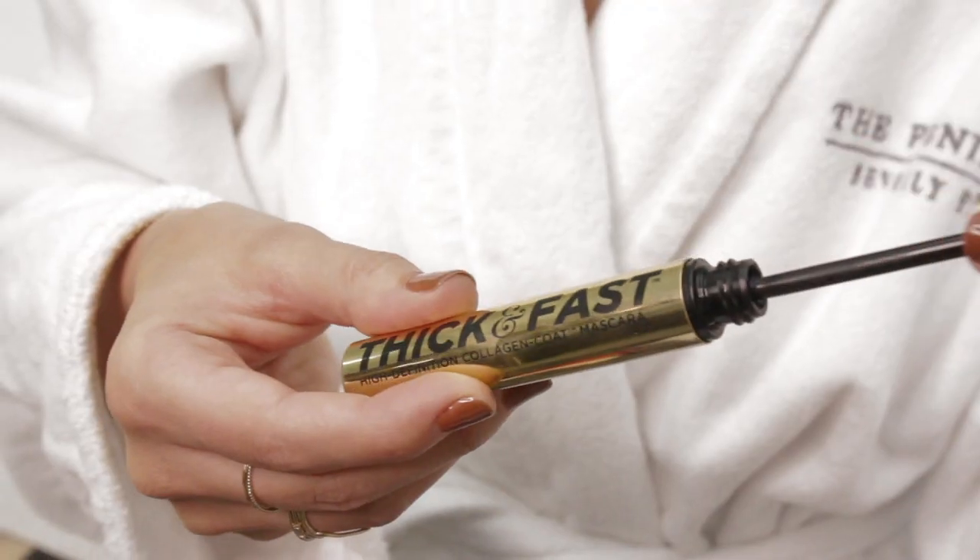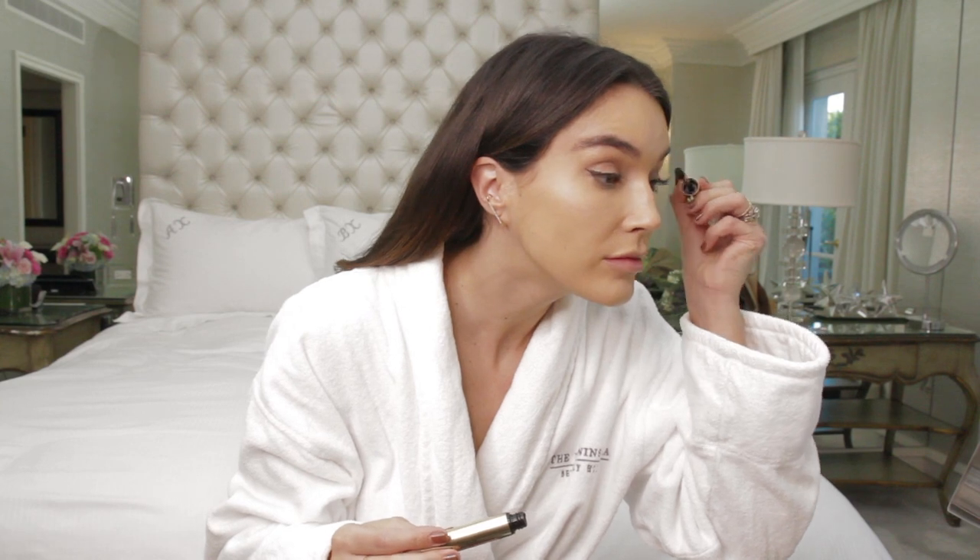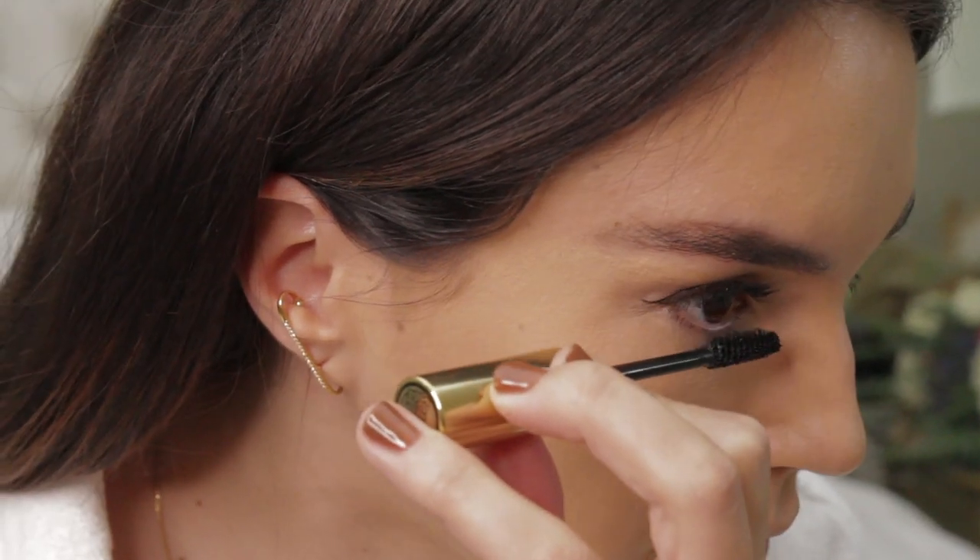After I curl my lashes, I love using the Thick and Fast Mascara — I feel like it really fills in my eyelashes great, and I love a great bottom lash.